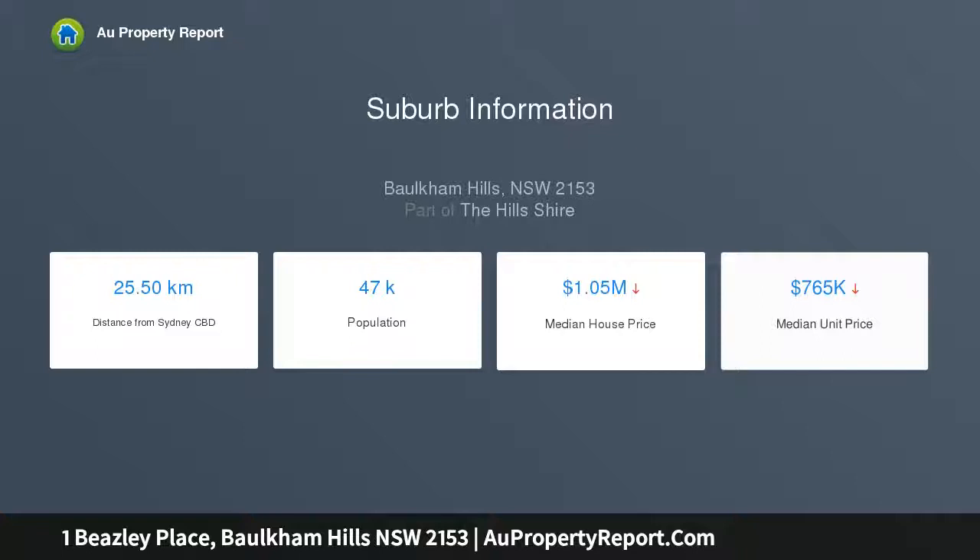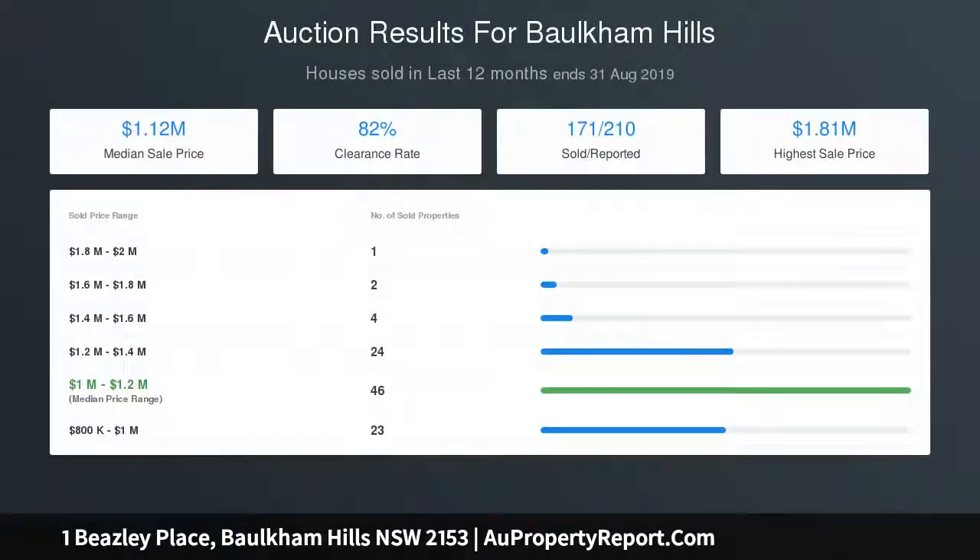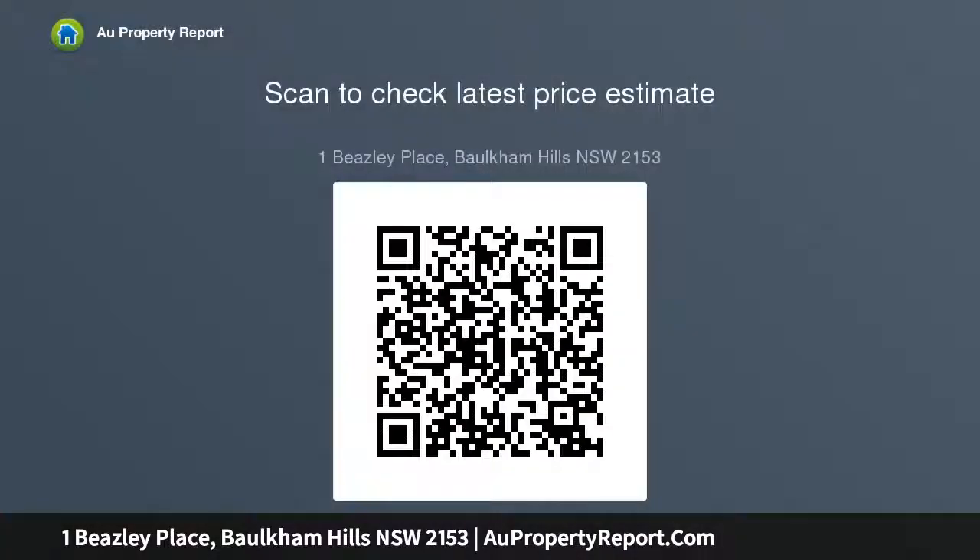Features: Spacious corner 696 SQM block approx. Three bedrooms. Two bathrooms. Double car garage with internal access. Walking distance to local schools, parks and buses. Close to Winston Hills Mall, Stockland Mall and M2 access.